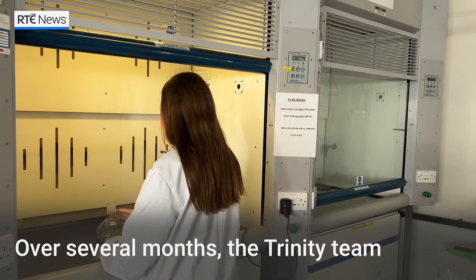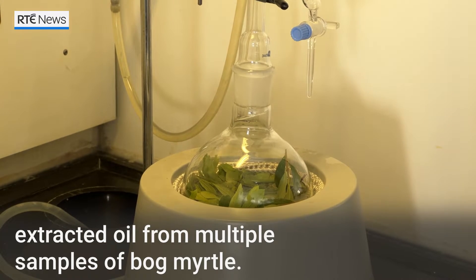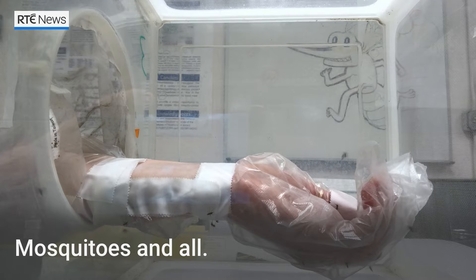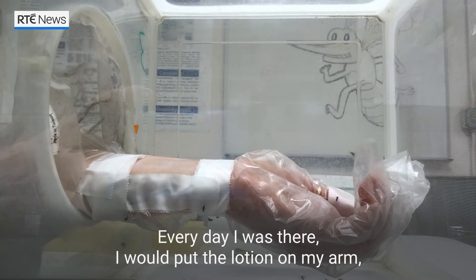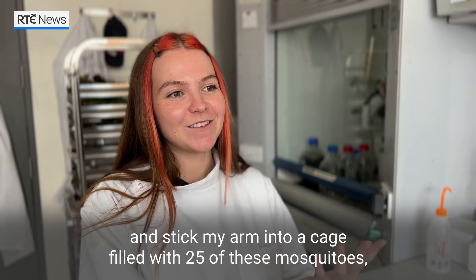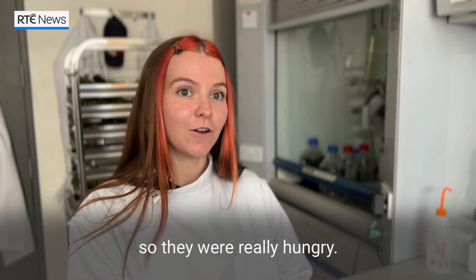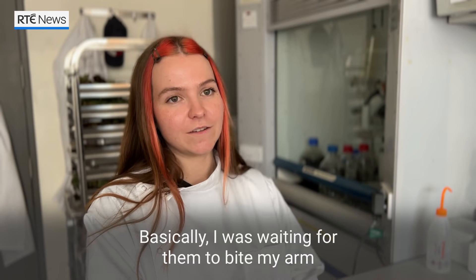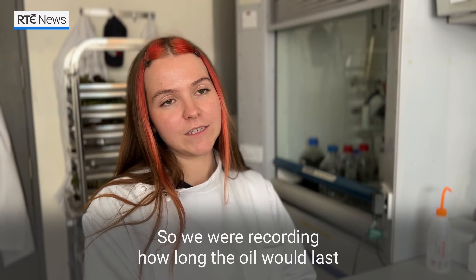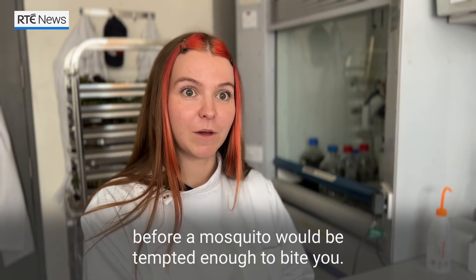Over several months, the Trinity team extracted oil from multiple samples of bog myrtle. Laboratory testing was carried out in New Mexico in the US — mosquitoes and all. Every day I was there, I would put the lotion on my arm and stick my arm into a cage filled with 25 mosquitoes, which we would starve overnight for about 12 hours, so they were really hungry. Basically I was waiting for them to bite my arm with the lotion on it, recording how long the oil would last as a repellent on your skin before a mosquito would be tempted enough to bite you.